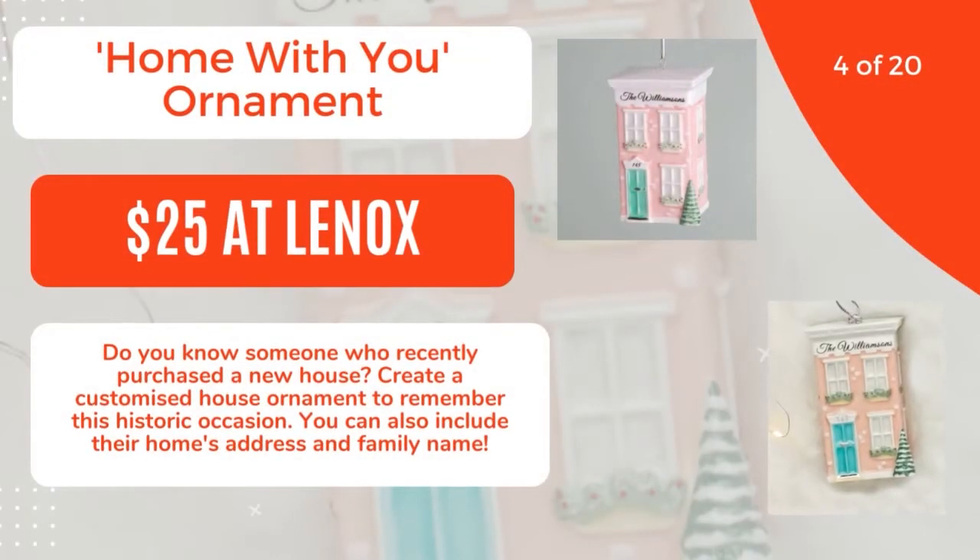4 of 20: Home with You Ornament, $25 at Linens. Do you know someone who recently purchased a new house? Create a customized house ornament to remember this historic occasion. You can also include their home's address and family name. 5 of 20.